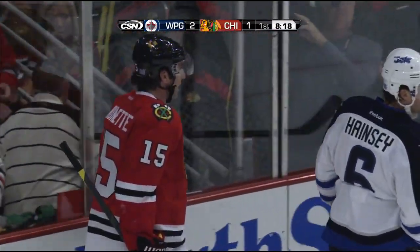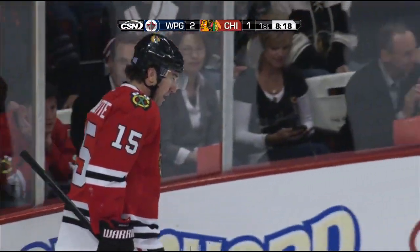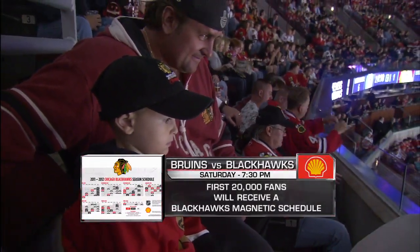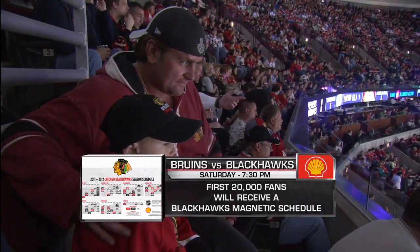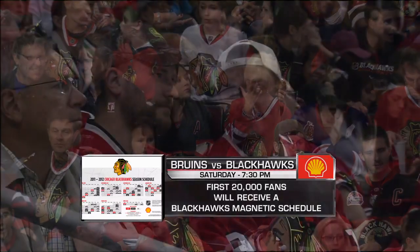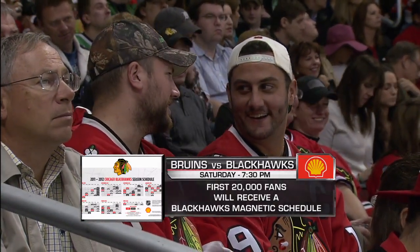Be one of the first 20,000 fans to enter the United Center and receive your 2011-2012 Blackhawks magnetic schedule. The Hawks take on the defending Stanley Cup champion, the Boston Bruins, this Saturday October 15th at 7:30 — presented by Shell. Visit chicagoblackhawks.com for tickets.